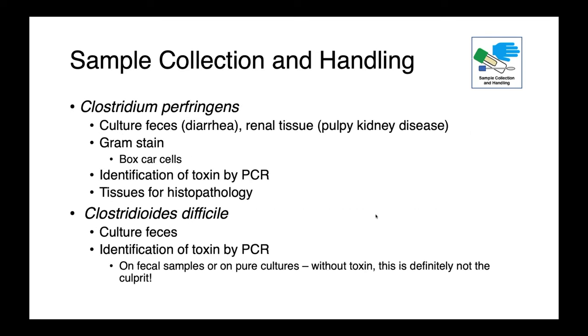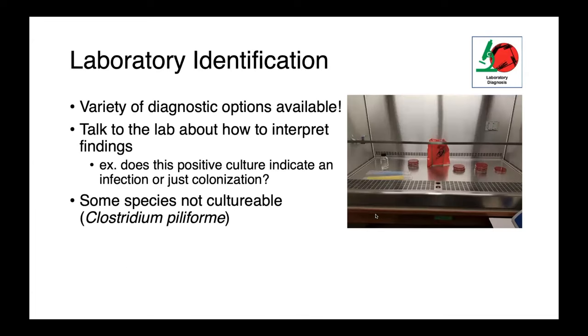For Clostridium perfringens, fecal cultures in cases of diarrhea are really important. Renal tissues are useful for pulpy kidney disease. We're going to be doing things like gram stains to look for that boxcar morphology of the cells, identification of toxins by PCR, and histopathology is also very useful. For Clostridioides difficile, culture of the feces is certainly possible, as is identifying toxin genes by PCR from either a pure culture or from the feces itself. There are many different diagnostic options available — whether based on pathology, cytology, histology, or fluorescent antibody tests. It's really important to talk to the lab about which tests are most appropriate in each case and how to interpret the findings.